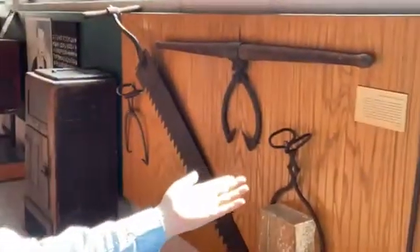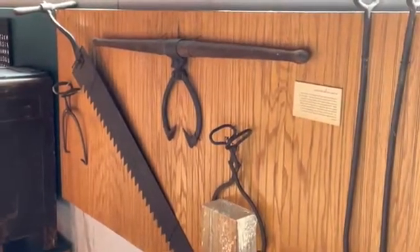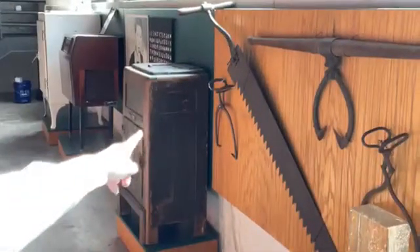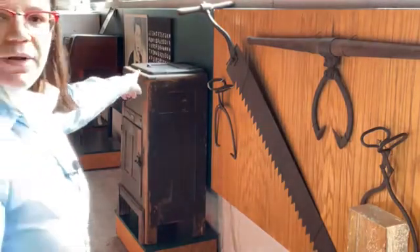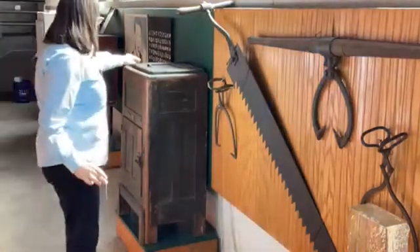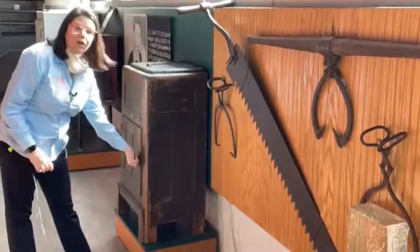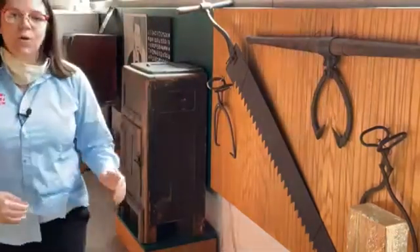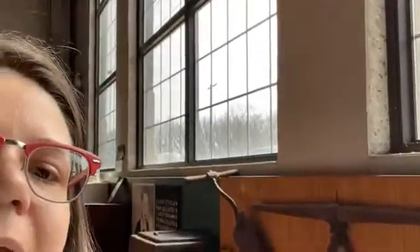The ice would then wait in the ice house until the warm weather months, when it would be delivered to people's homes. Here behind me you can see some of the tools that these gentlemen would have used to harvest natural ice from water sources in our area. You can also see behind me our ice box. The block of ice would go in the top — we'd store our block of ice in here, and all of our items that need to stay cold go down in here. It's not very large; you would really have to decide what's important to keep cold — limited to dairy products and meat.